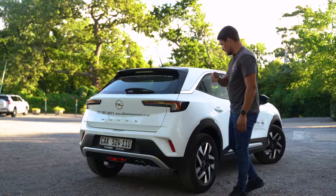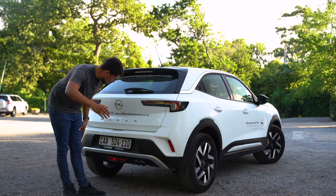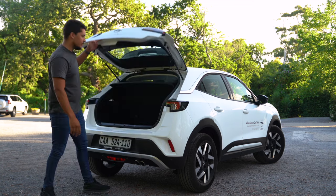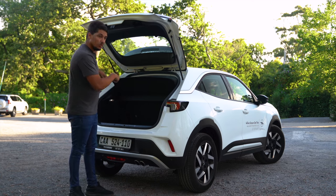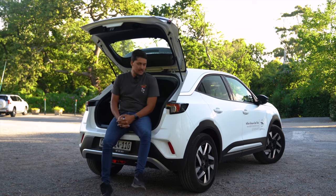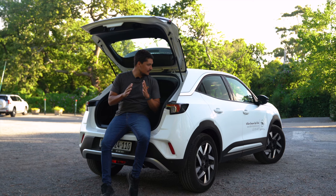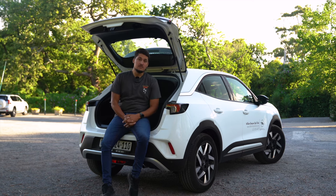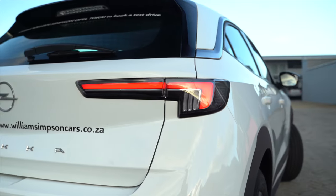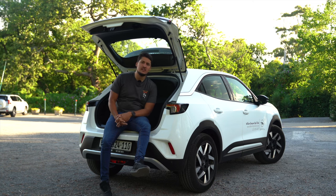You might try to grab and pull the whole boot open, but Opel has made it nice and simple. Even on the key you get a button, and if you feel at the back next to the reverse camera, there is a button to pop the boot open. Inside, you get 310 litres in the Opel Mokka — very much on the average size. The only vehicle a little bit bigger in this category would be the VW T-Cross, so this is smack bang in the middle for boot size. You do get a space-saver wheel underneath. I think it can take about two suitcases quite easily, or three dog bags and a cooler box.